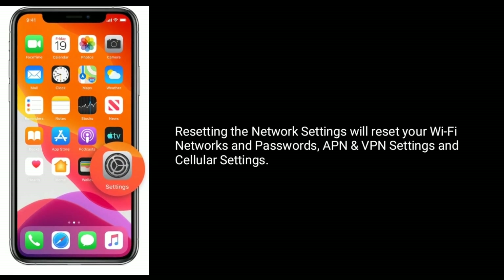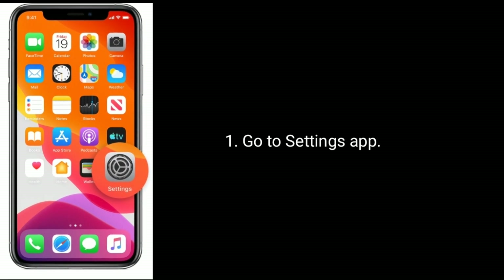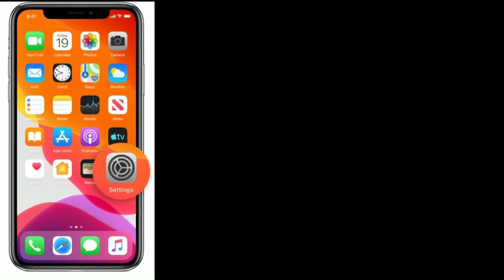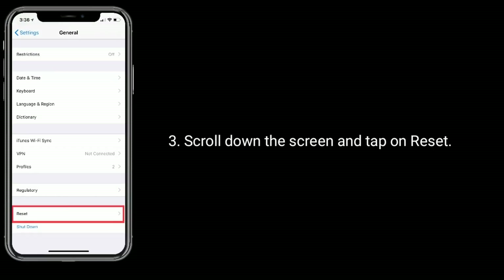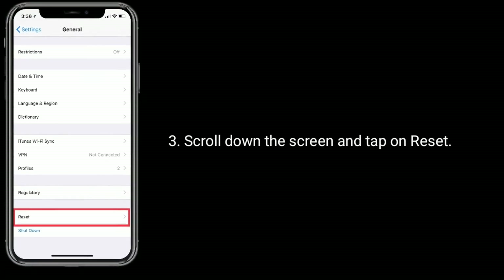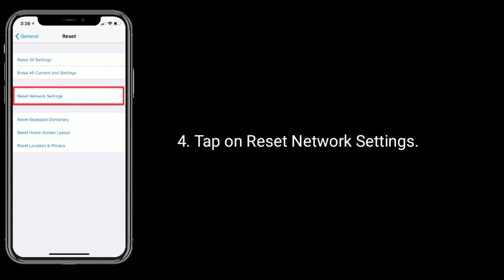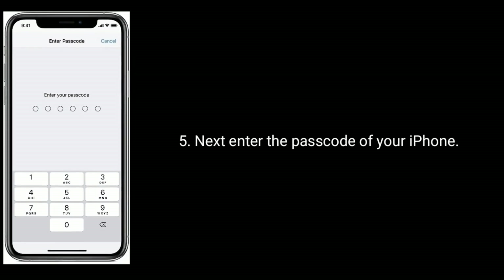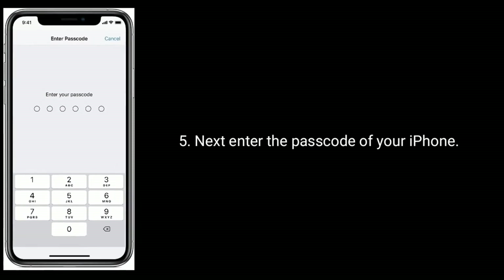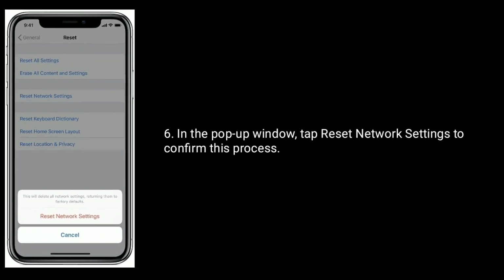Find and tap on General, scroll down the screen and tap on Reset, then tap on Reset Network Settings. Enter the password of your iPhone in the pop-up window, then tap Reset Network Settings to confirm this process.